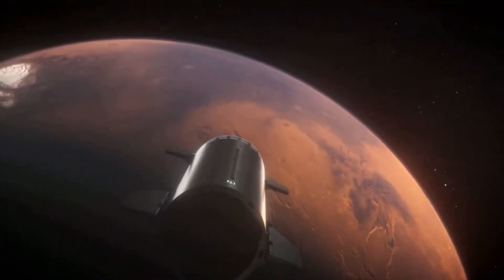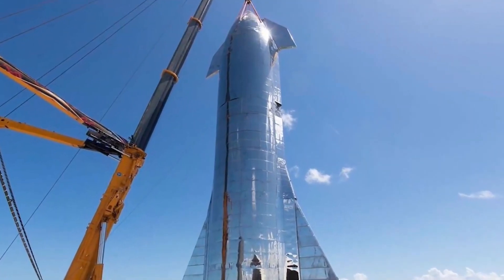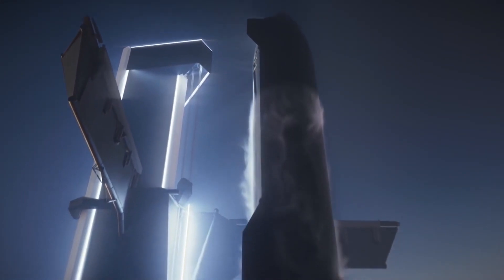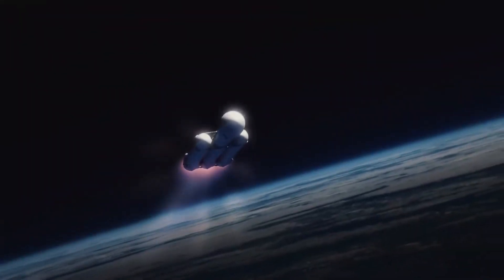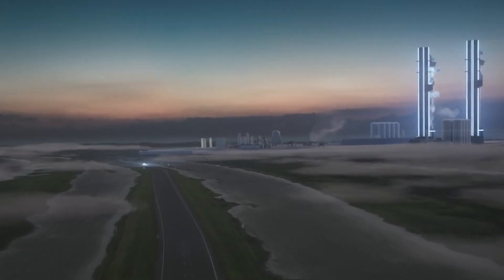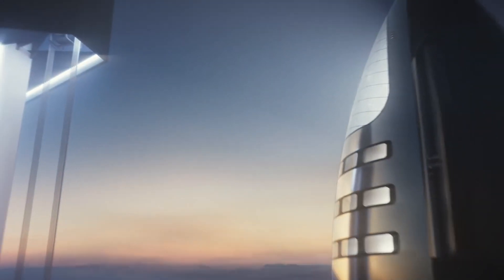SpaceX has been making regular upgrades to the Starship as they rush to get the craft ready for its first ever orbital flight. The shape and size of the Starship have evolved drastically since it was first unveiled, and now a new design seems to be the most promising one yet. Let's take a closer look at this magnificent feat of engineering and how it will redefine space exploration.